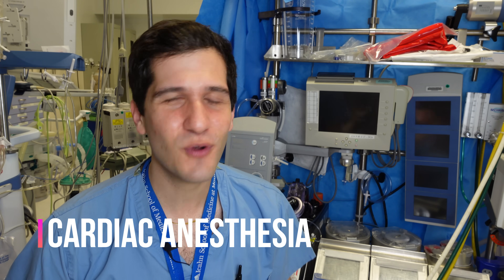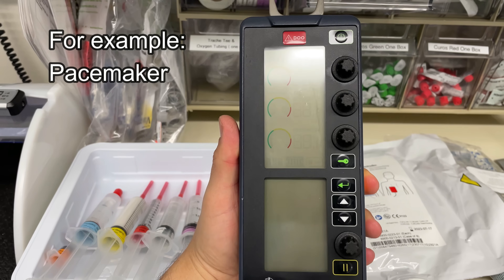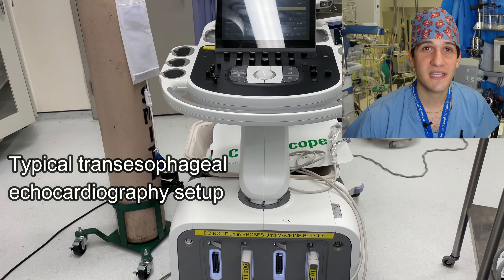The first subspecialty I'd like to talk about is cardiac anesthesia, and of course in order to talk about that I have to be sitting in front of a cardiopulmonary bypass machine and put on my heart scrub cap. Cardiac anesthesiologists receive special training not only for cardiac surgery, but also for thoracic surgery as well as vascular surgery. There are special types of equipment used commonly in cardiac anesthesia, including a cardiopulmonary bypass machine that's operated by a perfusionist. From the anesthesia side of things, it's very common to use transesophageal echocardiography and also pulmonary artery catheters, which are not frequently seen in other types of surgeries.